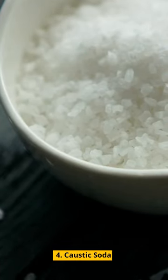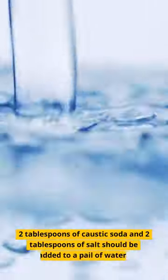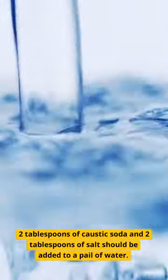4. Caustic soda. Try this approach if all other options have failed. 2 tablespoons of caustic soda and 2 tablespoons of salt should be added to a pail of water.